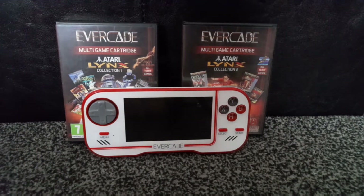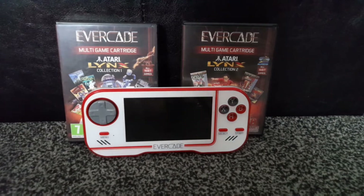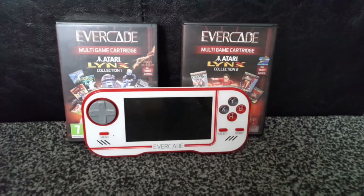A few weeks to a few months ago, EverCanadian Pete from EverCanadian made a video about how the Evacade had made a bunch of his retro gaming devices obsolete. Some of the stuff he talked about was the Game Gear and Turbo Express.